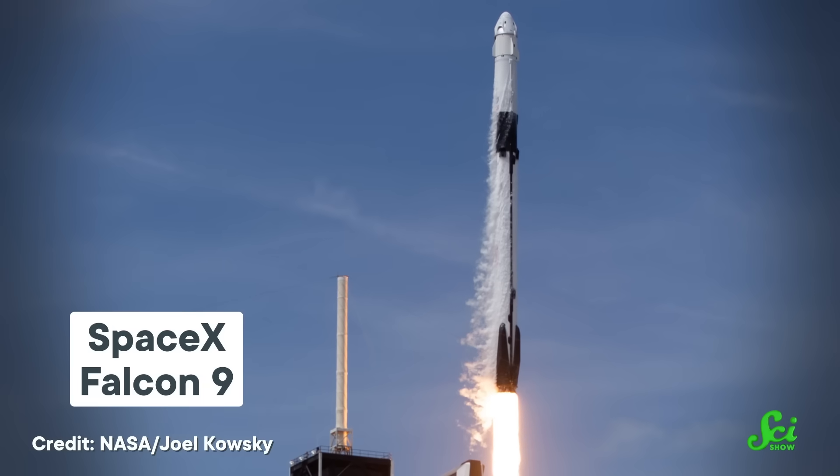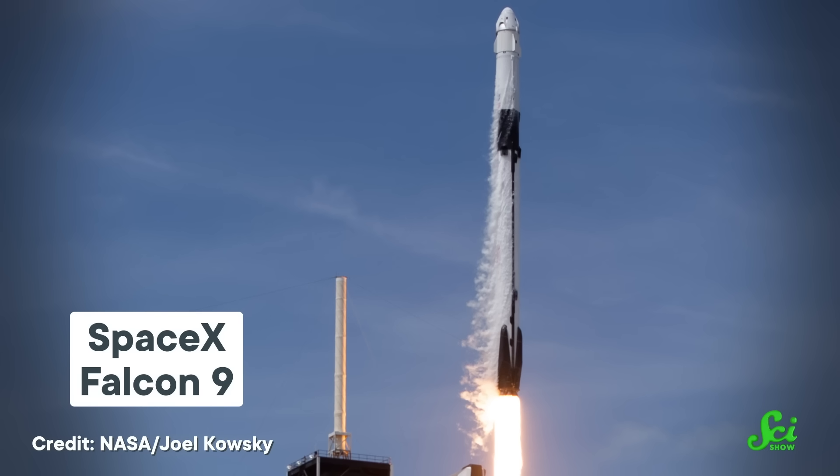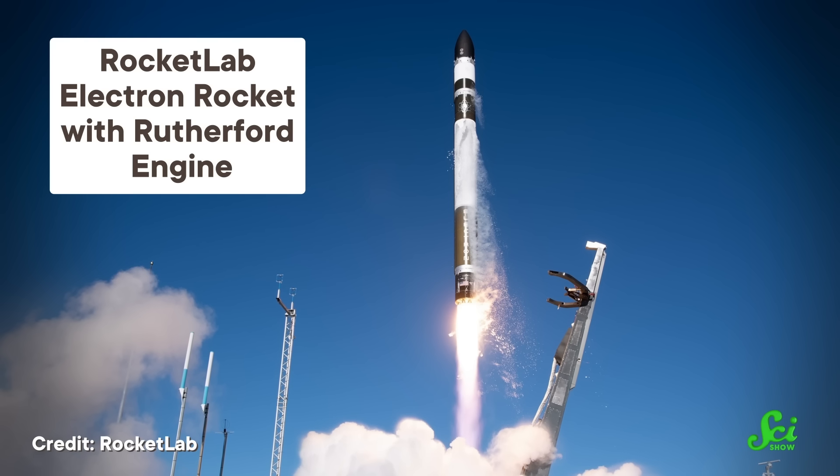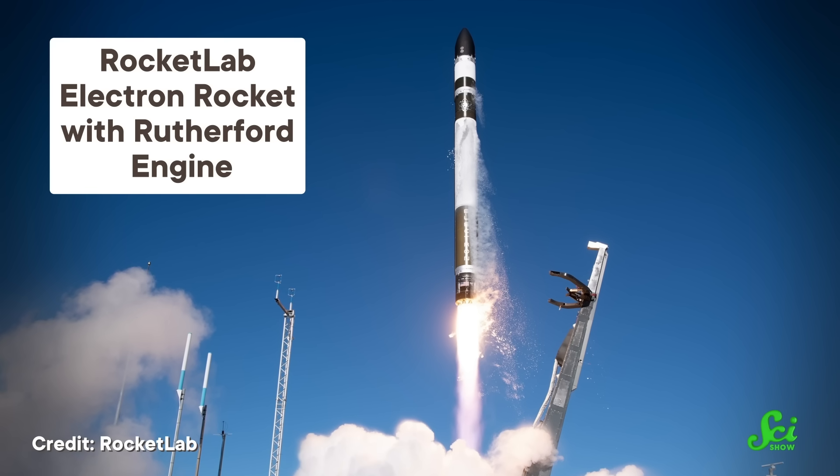Over the past decade, aerospace companies have been incorporating 3D-printed rocket parts. For example, back in 2014, SpaceX launched a Falcon 9 rocket that had a single 3D-printed valve inside one of its Merlin engines. And just a few years later, Rocket Lab debuted its mostly 3D-printed Rutherford engine.